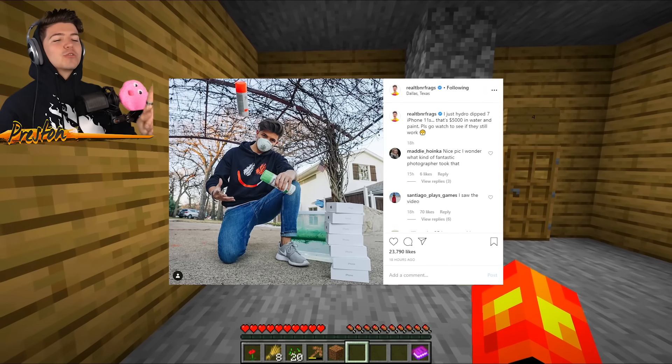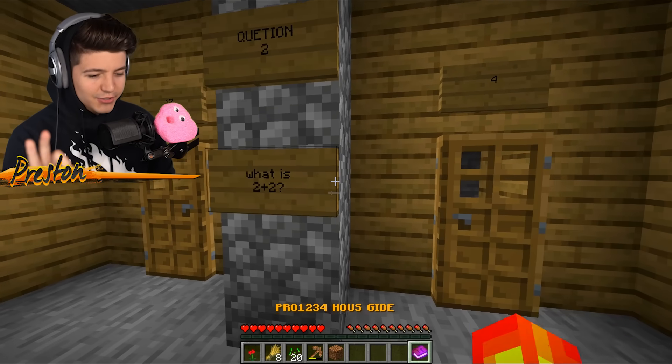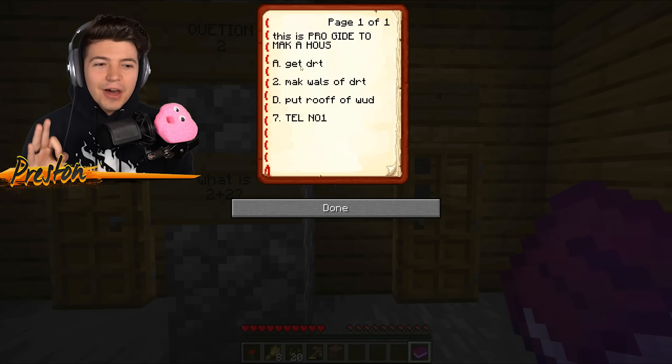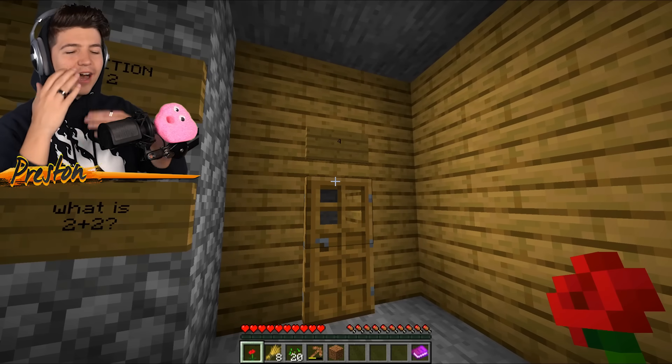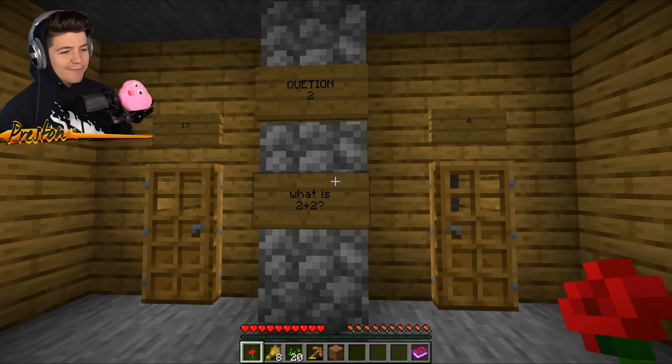And if you could also go and like my newest photo, I would appreciate that. So, question two: what is 2 plus 2? It's not in the book — what are we going to do? Is it 17? Is it 4? I think we're going to have to go with 4.